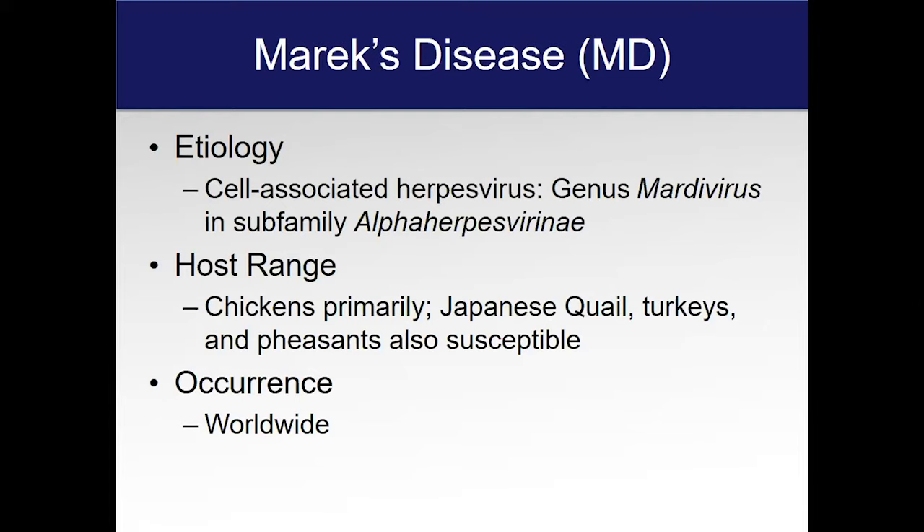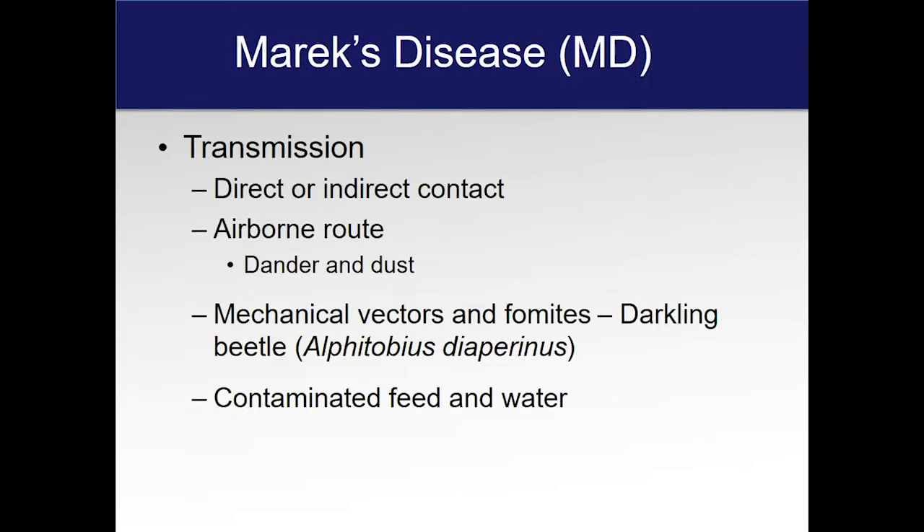The host range is chickens primarily, but it can also infect Japanese quail, turkeys, and pheasants. It's worldwide and basically ubiquitous. Transmission is by direct contact with the virus itself, or by indirect contact via dander and dust that occurs during hatch or during brooding.